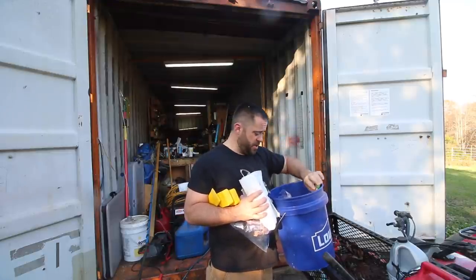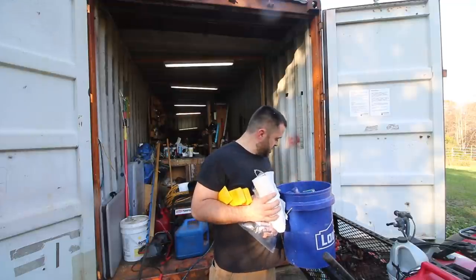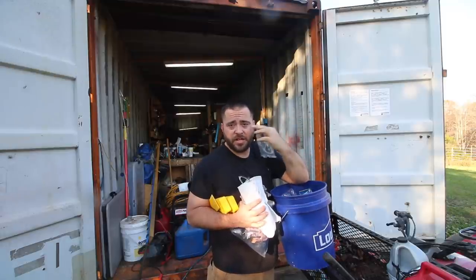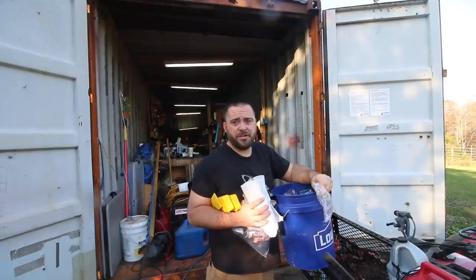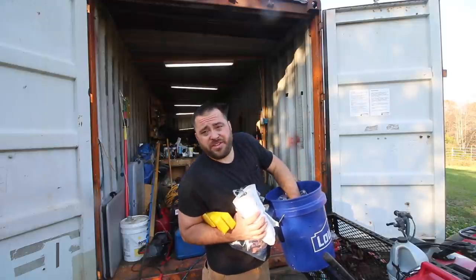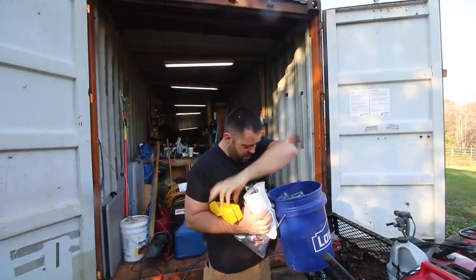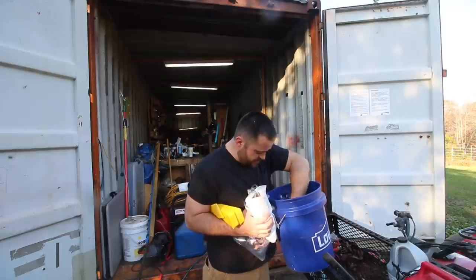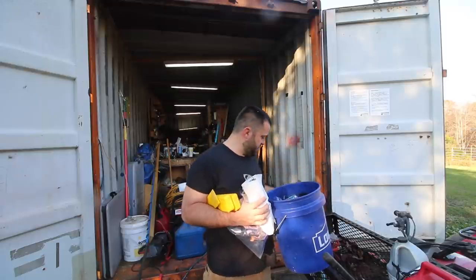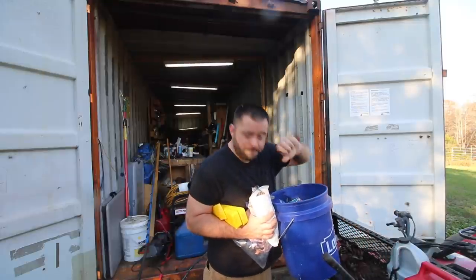There's a paintbrush for taking care of my chainsaw. Also in the bucket: sunglasses, bug spray, safety glasses. I got metal shavings in my eye the other day and had to go get them removed and ground out — that was horrible, but I can see fine now. There's also a 35-foot tape measure, a pair of pliers, a nine-in-one screwdriver, some allen wrenches, and the swage tool for the chainsaw.